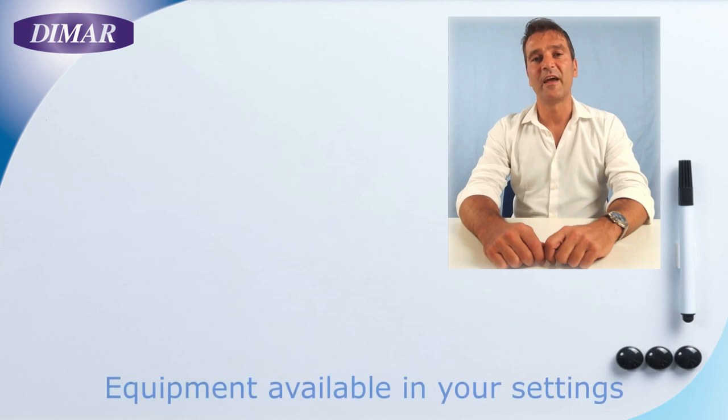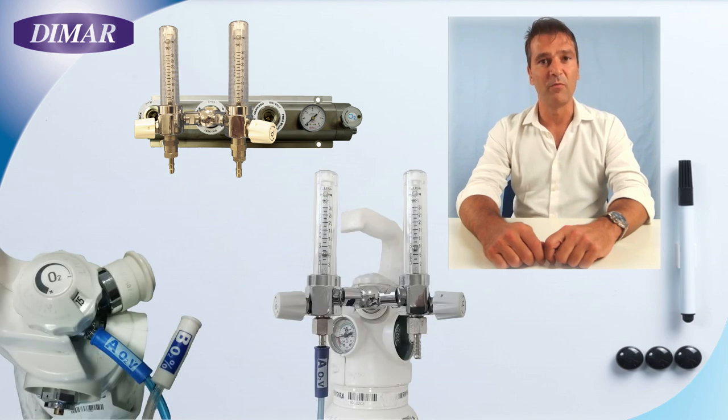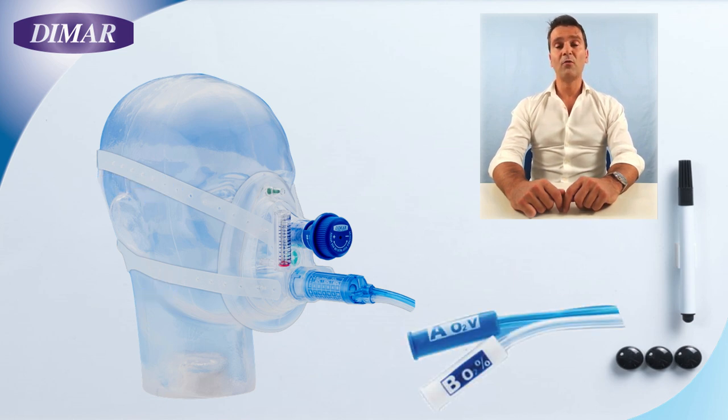Now let's talk about the equipment available in our set. We have an O2 source — either the centralized system or an oxygen cylinder — and a double flow meter with full scale of 15 or 30 liters per minute. We also have our EasyVent CPAP Venturi mask. Opening the EasyVent, you will find inside the mask itself the PEEP valve, the manometer, and the Venturi system already assembled together, plus a silicone headgear. You will also see, starting from the Venturi system, two tubes ending with two connectors: A (blue color) and B (white color).